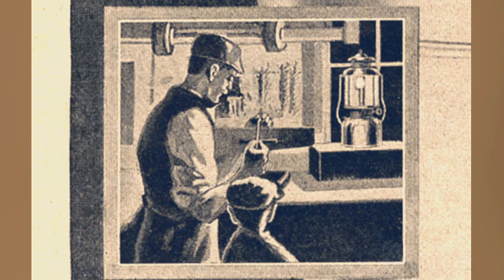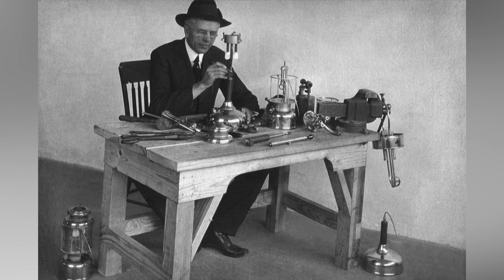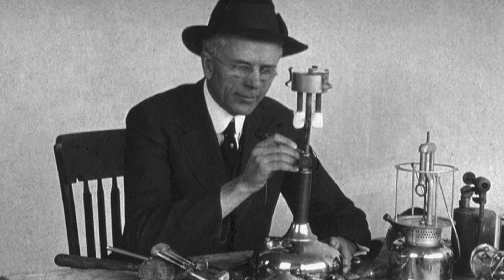The Coleman Lantern was born out of necessity in the late 1890s when a school teacher and typewriter salesman named W.C. Coleman was trying to read one night. He loved to read but had poor eyesight. He was sitting in his hotel room reading one evening and saw this bright light coming from an apothecary store across the street. He was so amazed by it, he went over and saw that it was a pressure-fed lamp that had a bright glow and used a mantle to achieve that light.